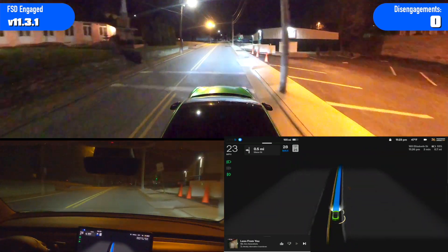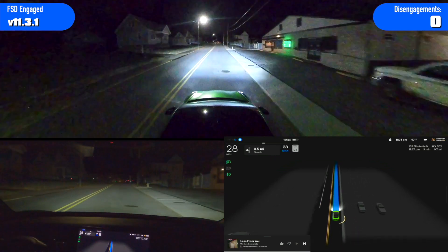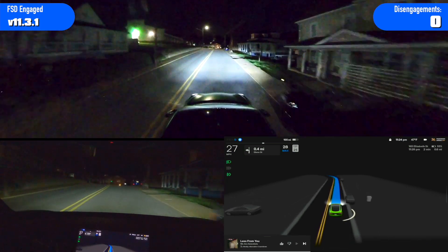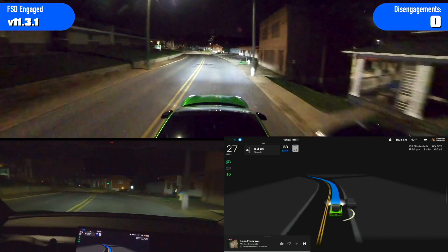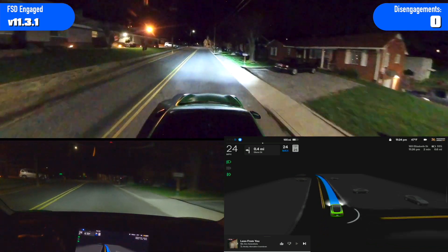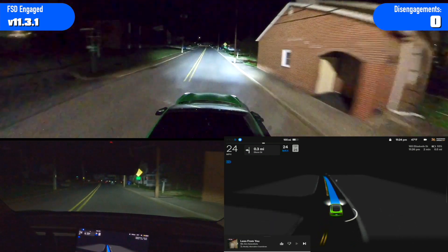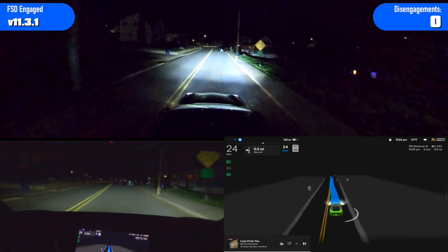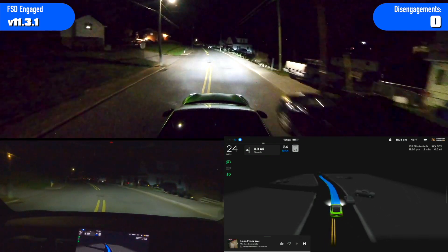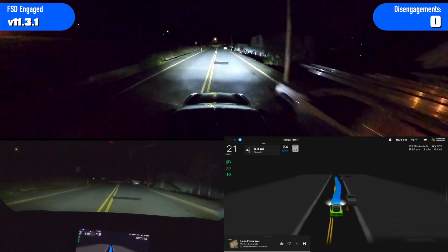It slowed for a second and then started going again. That was all of the lights — pretty much the same behavior as before. Some of the lights it did stop, some it just kind of slowed down, and others it went right through them like it's supposed to. Just really odd inconsistent behavior. If it was just doing one thing or the other it might make sense, but the fact that each light was different doesn't make sense.